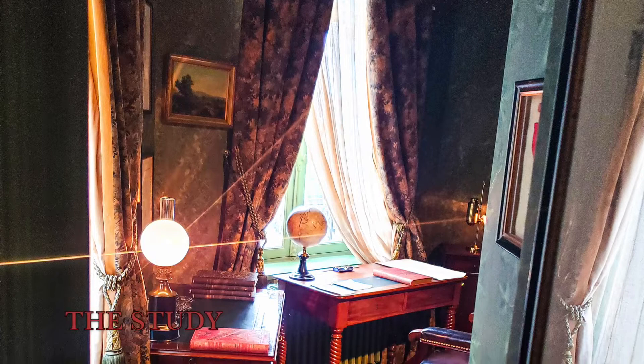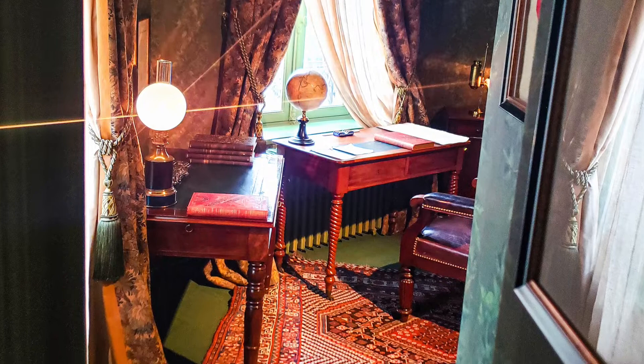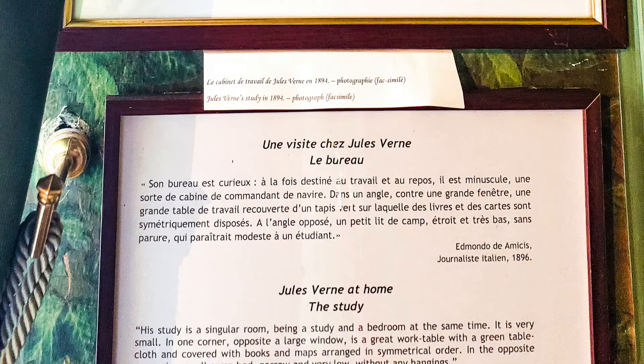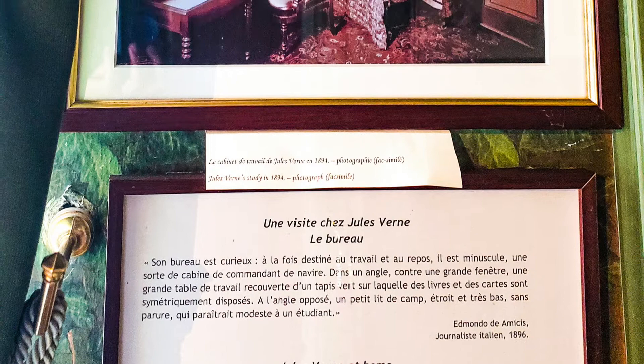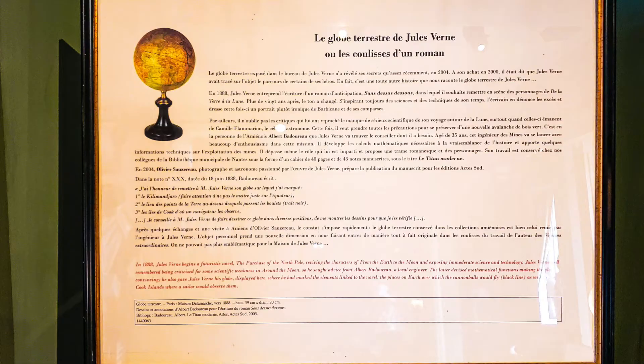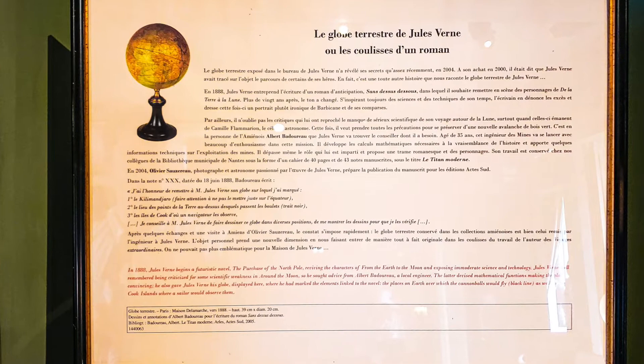The Study: in the smallest of all the rooms in the house, Jules Verne wrote his novels here. Between 5 and 11 in the morning, he created more than 30 books including Matthias Sandorff, Two Year Holiday, and The Castle of the Carpathians. The study was reconstructed exactly as it was in Jules Verne's time, with an iron couch, a leather armchair, and a desk. The globe on the desk belonged to Jules Verne.